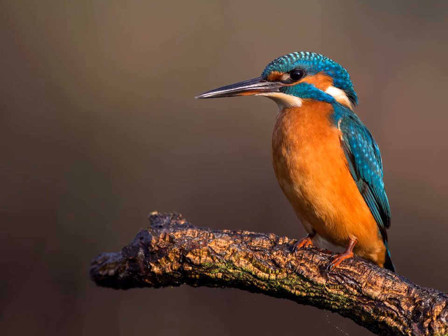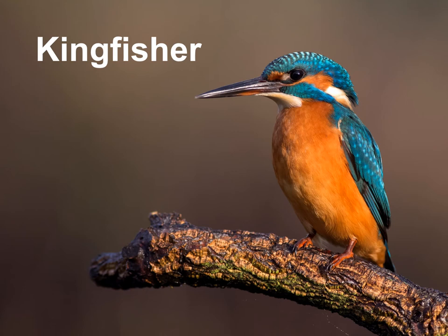I bet you all know what this is. This is a kingfisher. If you see kingfishers by your rivers, it's a good sign that you've got a healthy population of fish, because kingfishers have to eat their whole body weight in fish every day. So if you've got plenty of fish in your river, you'll hopefully have some kingfishers along there too.